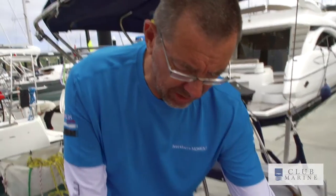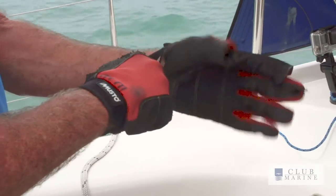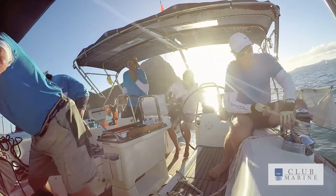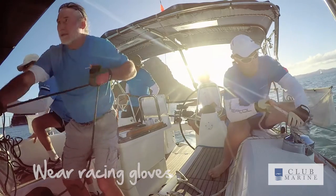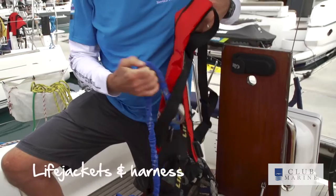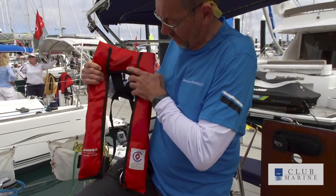I'd like to introduce you to some of the personal protection gear that's necessary on a trip today. Firstly, gloves. One of the biggest hazards we've got is potential rope burns from people allowing the nylon rope to go through their hands. When it comes to life jackets, our life jackets are more than life jackets — they actually are harness life jackets with a built-in harness as well.